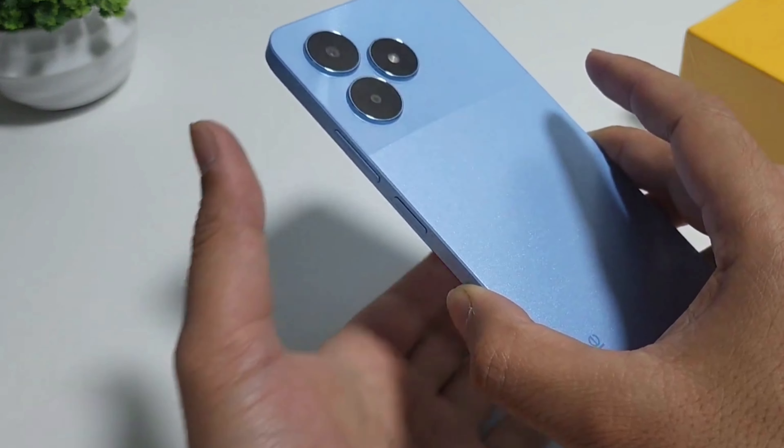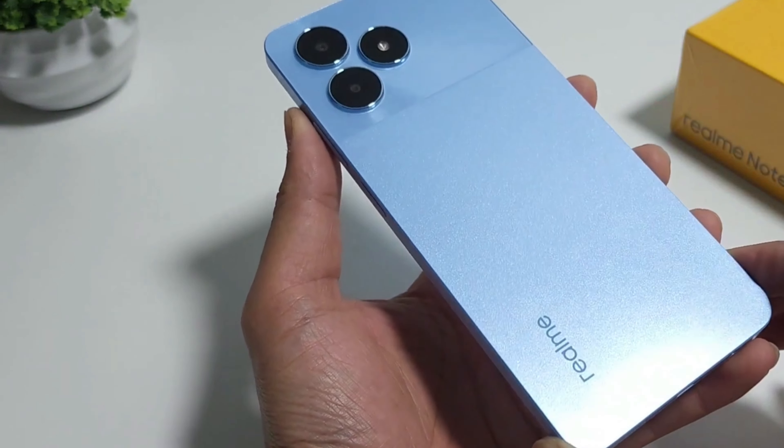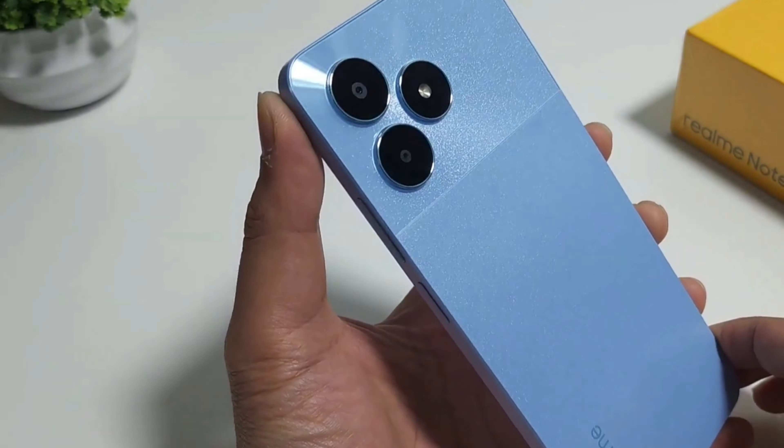If you're planning epic gaming marathons, you might want to splurge on a fancier phone. But if you're dipping your toes into mobile gaming on a budget, the Realme Note 50 is worth a look.